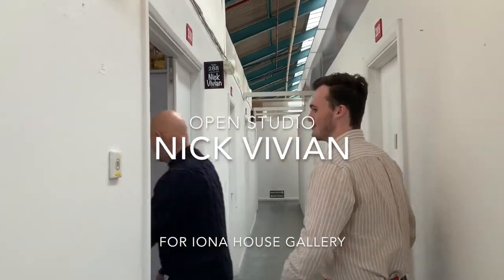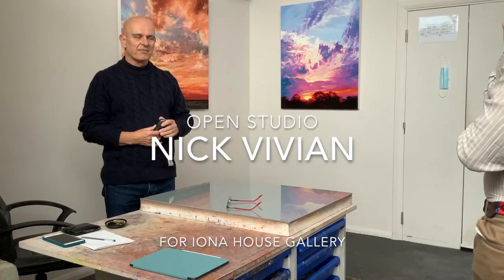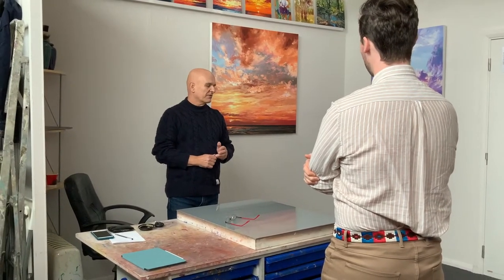Today we are exploring Nick Vivian's studio in London. I went to art school, but I came out as a graphic designer. I was in advertising and graphics in the early 70s, and then I spent 20 years working in Saudi Arabia.